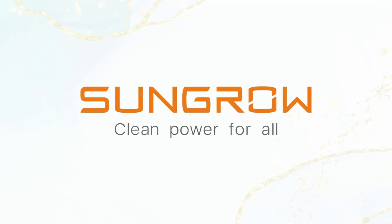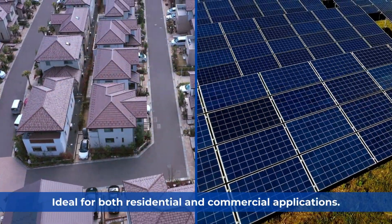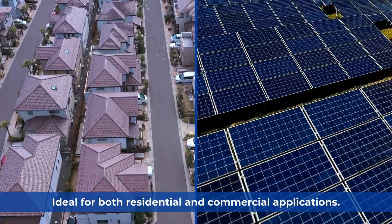SunGro batteries. SunGro's batteries offer versatility and cost-effectiveness, ideal for both residential and commercial applications.